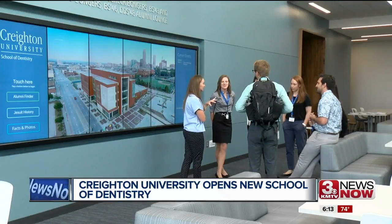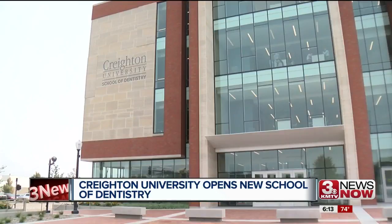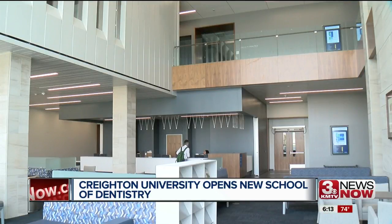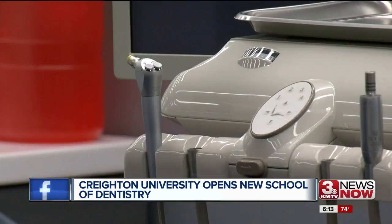Students at Creighton University's new dental school are experiencing more than just a new school year. Their new 200,000 square foot building houses an enhanced clinic, simulation laboratories, classrooms, and more practice space for students. The school has 138 brand new operatories like this one, where students can practice and work here at the school's adult clinic.